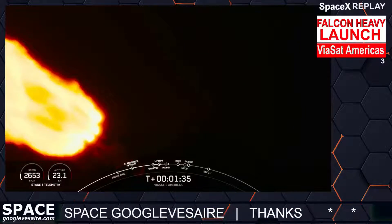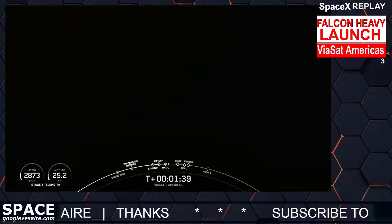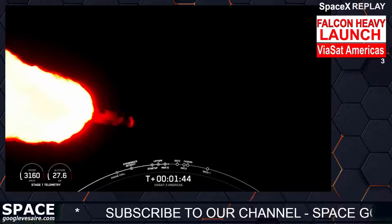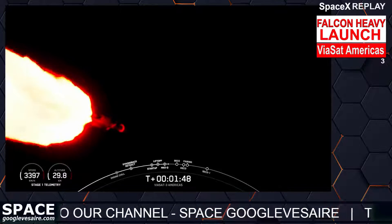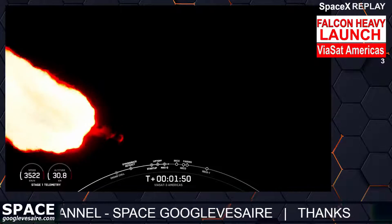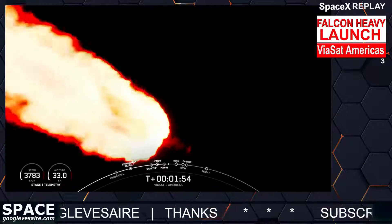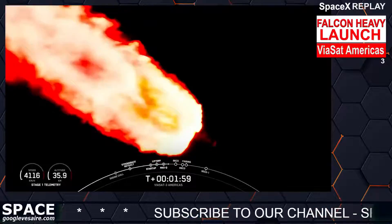Now two minutes into flight, we will reduce the thrust on the two side boosters again. That will be to decrease the forces on the vehicle structure, because the vehicle is now lighter as we are burning through the fuel. But the thrust will remain constant. All three boosters burning bright there — that looks amazing on screen.